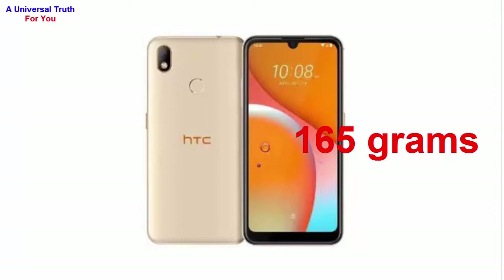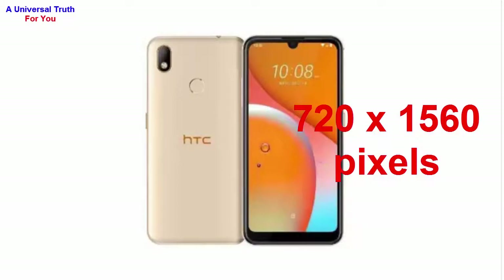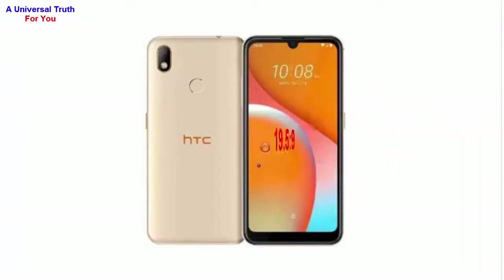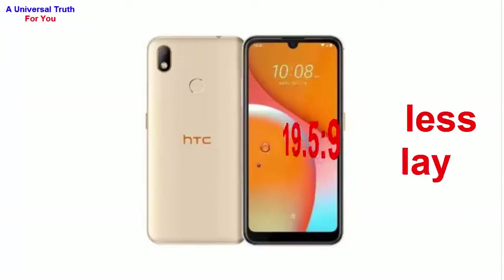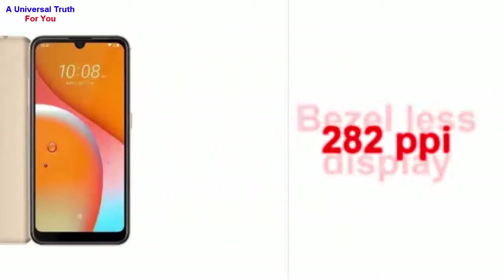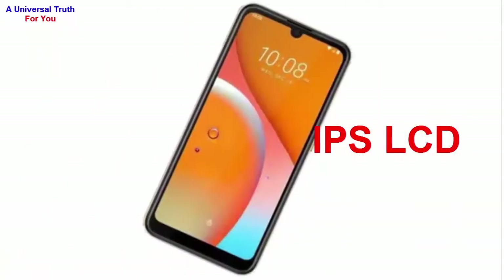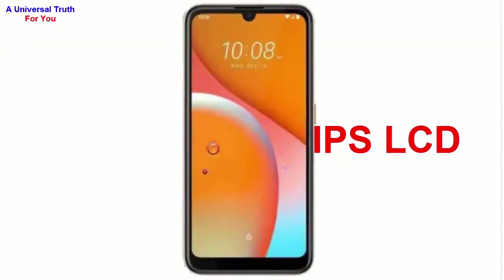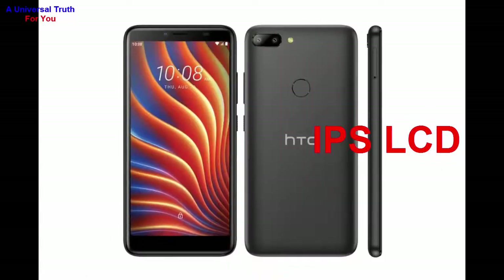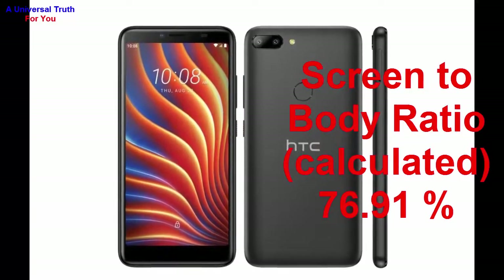Now let's go for its display characteristics. The screen size of this smartphone is 6.09 inches, which is 15.47 centimeters. It has a screen resolution of 720 by 1560 pixels, an aspect ratio of 19.5:9, a bezel-less display with a water drop notch, and a pixel density of 282 PPI. The display type is IPS LCD with capacitive touchscreen and multi-touch support. The screen-to-body ratio is 76.91 percent.